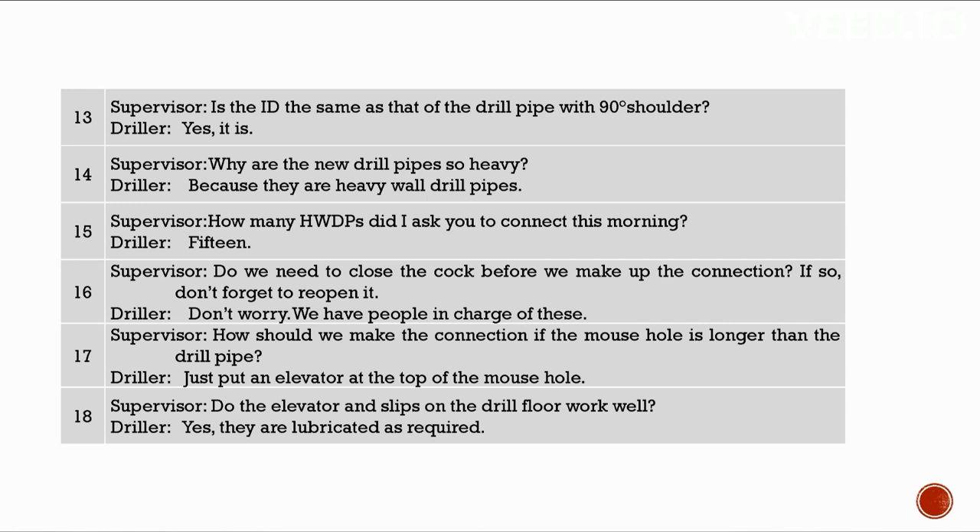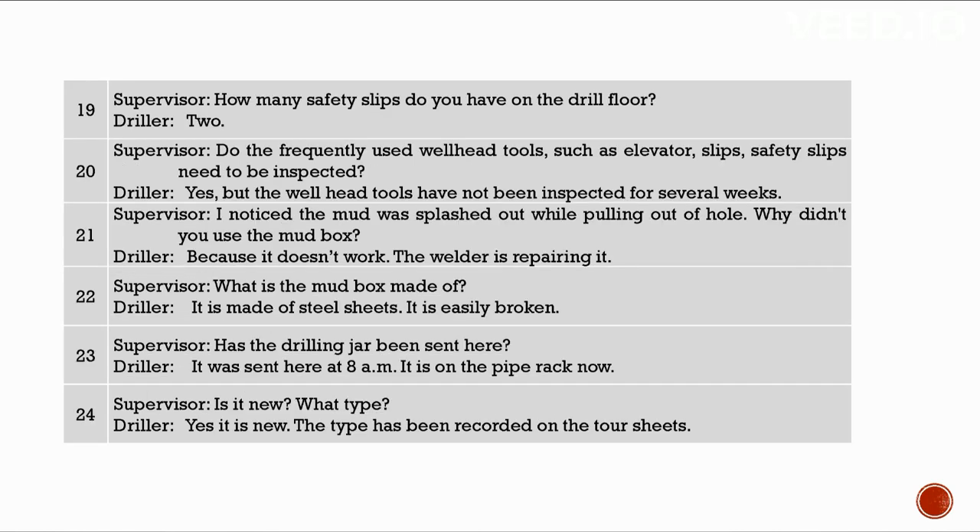How should we make the connection if the mouse hole is longer than the drill pipe? Just put an elevator at the top of the mouse hole. Do the elevator and slips on the drill floor work well? Yes, they are lubricated as required. How many safety slips do you have? Two. Well head tools such as elevator slips and safety slips need inspection, but they have not been inspected for several weeks. I noticed mud splashed out while pulling out — why didn't you use the mud box? It didn't work; the welder is repairing it.